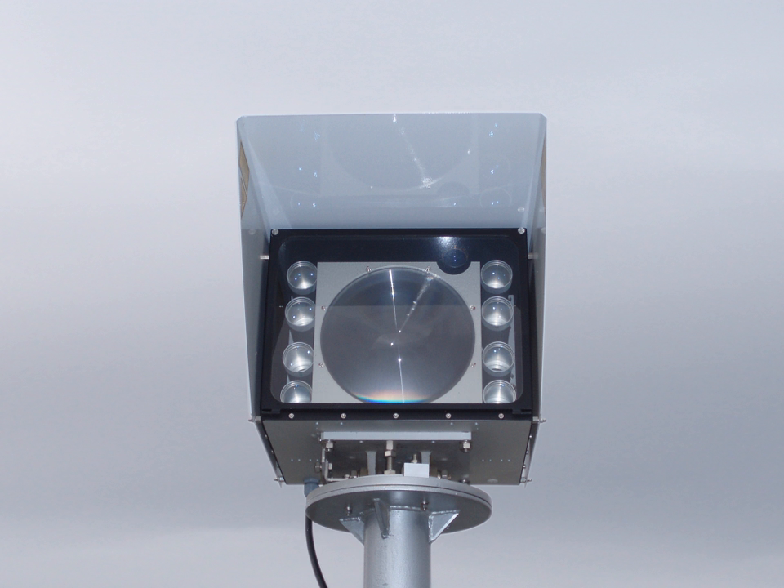Free space optical communication is an optical communication technology that uses light propagating in free space to wirelessly transmit data for telecommunications or computer networking. Free space means air, outer space, vacuum, or something similar. This contrasts with using solids such as optical fiber cable. The technology is useful where physical connections are impractical due to high costs or other considerations.